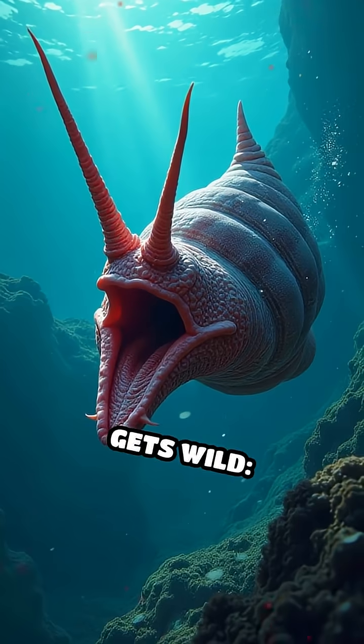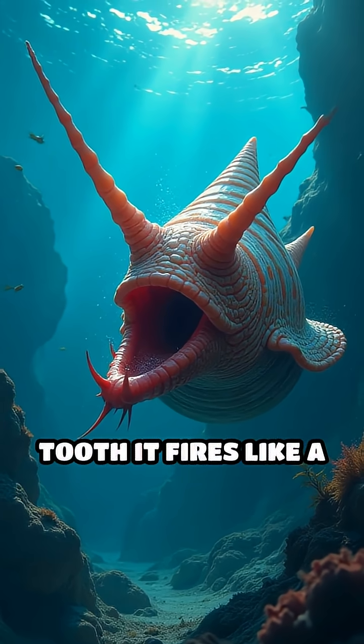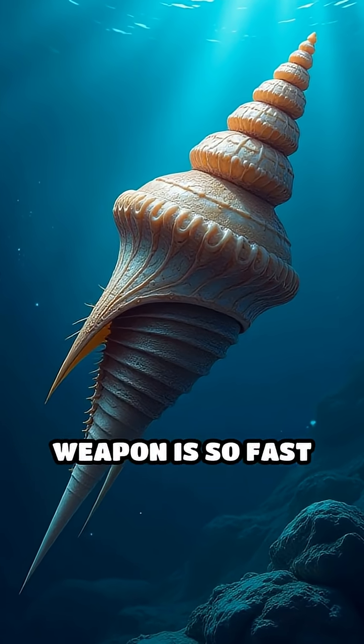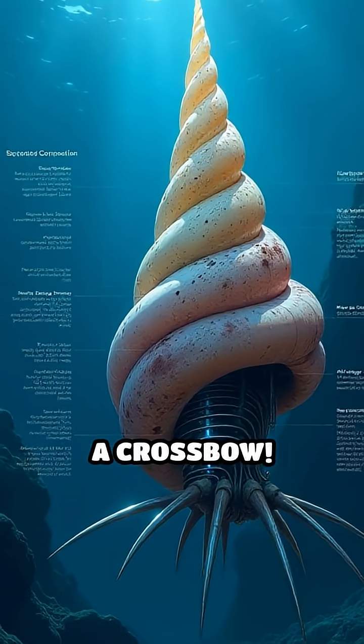Here's where it gets wild. The cone snail hunts using a venomous harpoon — a specialized tooth it fires like a dart to stun its prey instantly. This miniature weapon is so fast and precise, scientists compare it to a hypodermic needle powered by a crossbow.